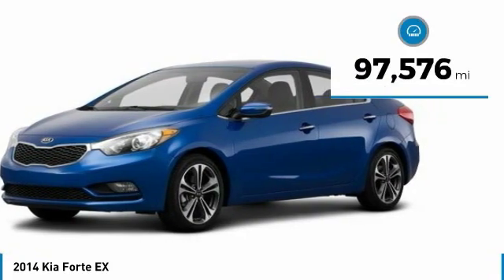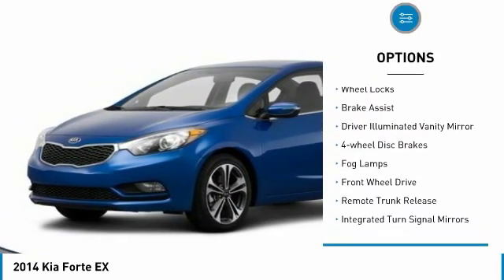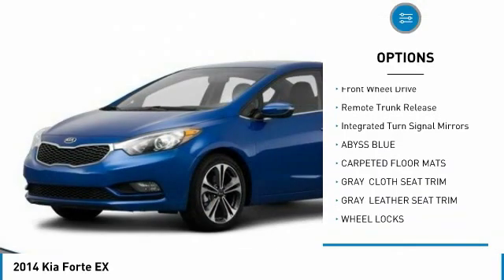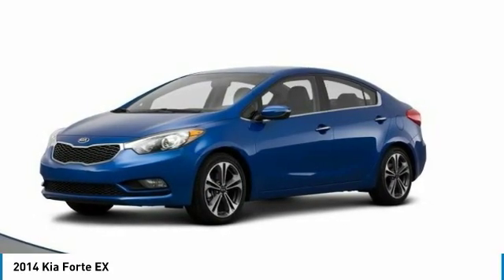This vehicle has less than 100,000 miles. Here are some of this vehicle's great options: heated mirrors, aluminum wheels, wheel locks, brake assist, driver illuminated vanity mirror, four-wheel disc brakes, fog lamps, FWD, remote trunk release, and integrated turn signal mirrors.